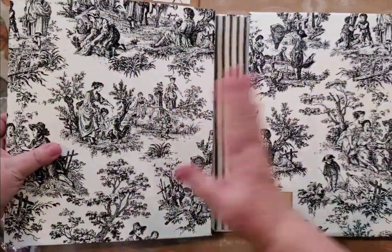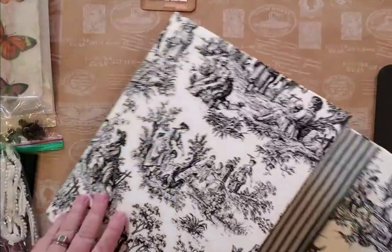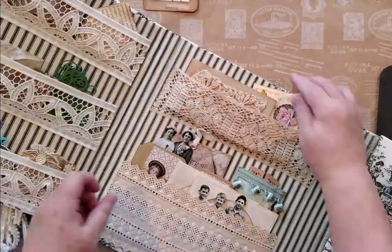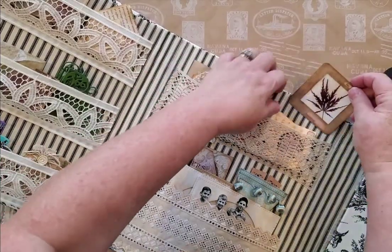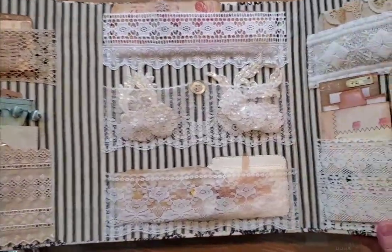So there it is — the others had three sections, but this one has four. It's kind of hard to get it all in the camera here, but this is one, two, three, and four.